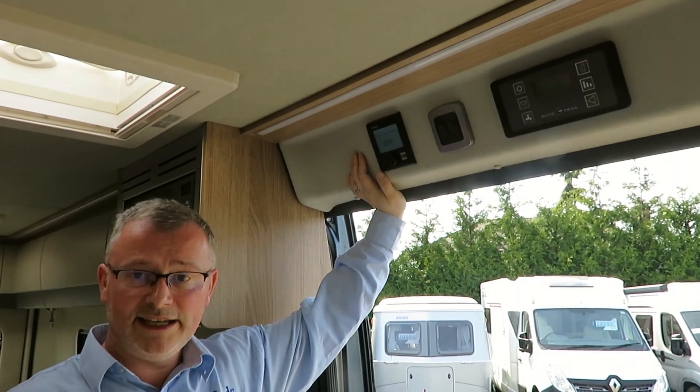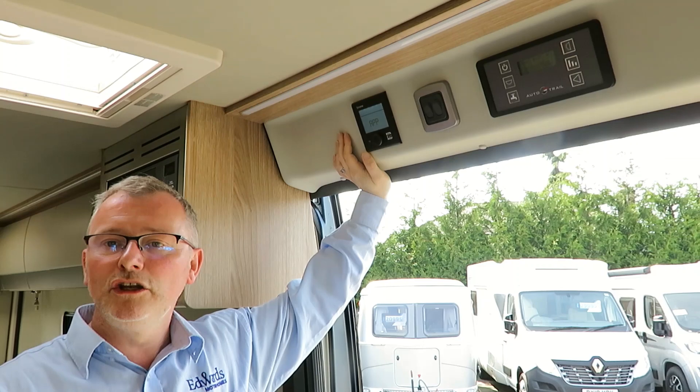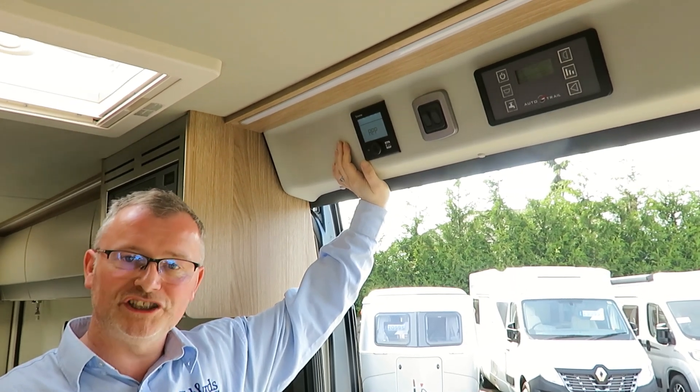The habitation areas are heated with Truma gas and electric blown air heating, so you can stay lovely and warm even in the harshest of weather conditions.